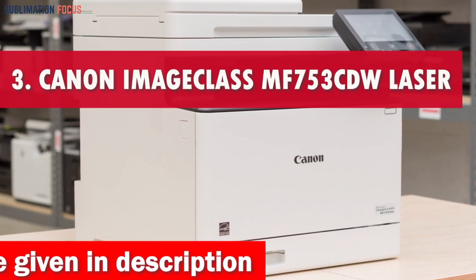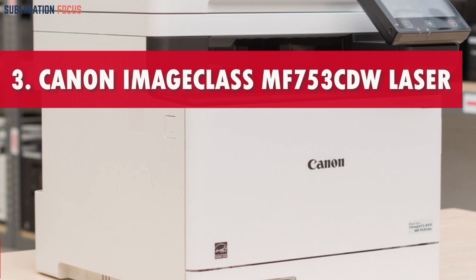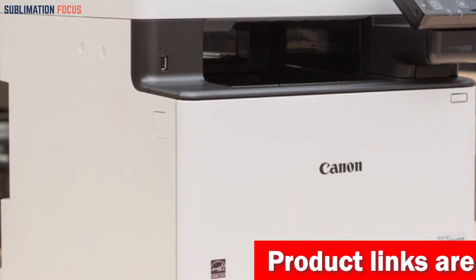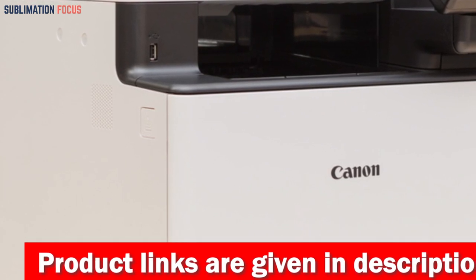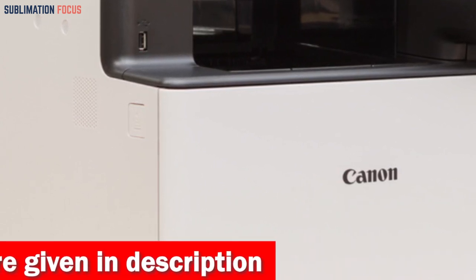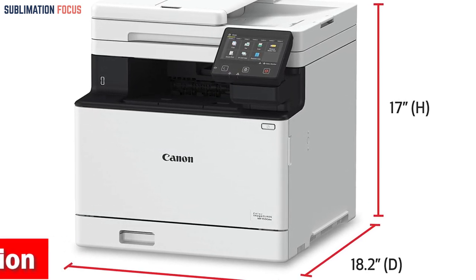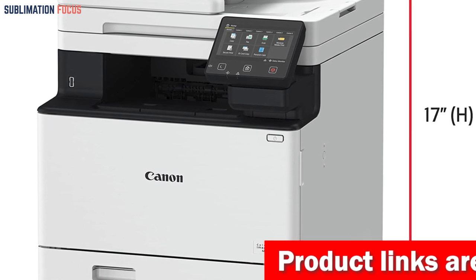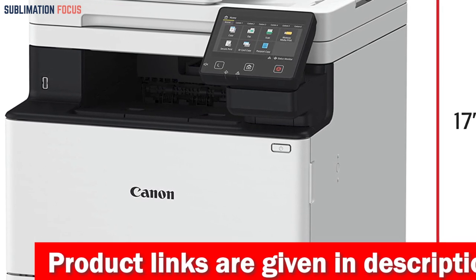Number 3 is the Canon ImageClass MF753CDW Laser Color Printer. The Canon MF753CDW is an excellent choice for individuals in need of a versatile, feature-rich laser printer capable of handling a wide range of printing tasks across various materials. With its impressive two-sided printing capability reaching speeds of up to 35 pages per minute, this printer effortlessly meets all your printing requirements. With a quick first print time of just 7 seconds, this printer ensures you can complete your tasks quickly and efficiently. It can utilize toner 069 high capacity, eliminating any concerns about interruptions for toner replacement.